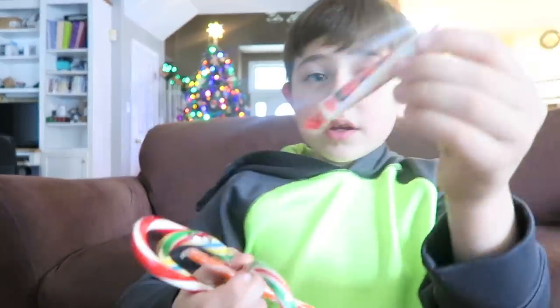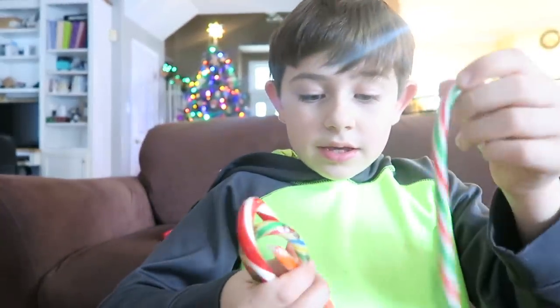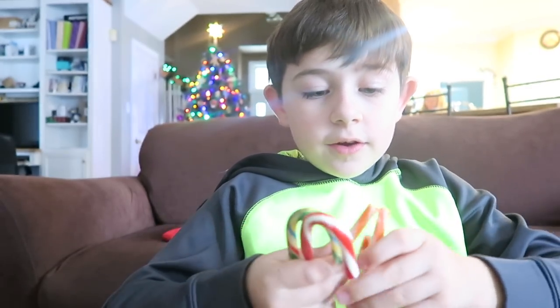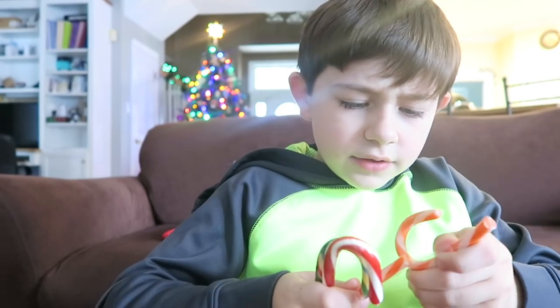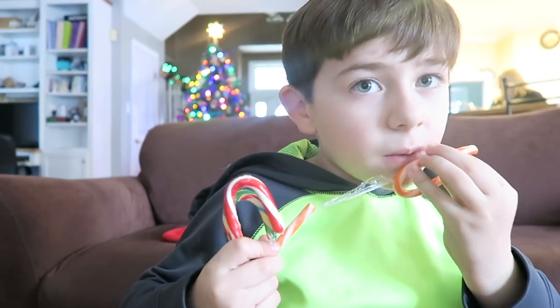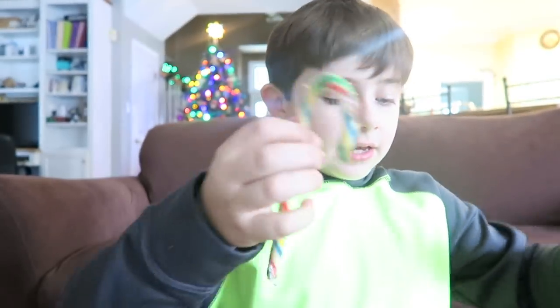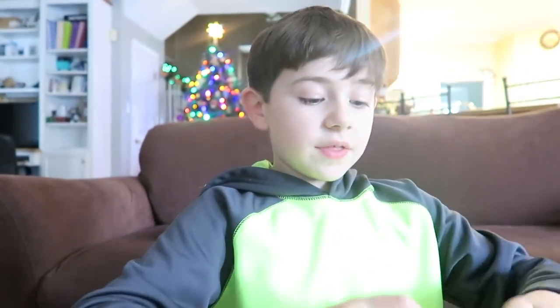Okay, we have like five more. Then we have Smarties, candy canes — that flavor looks good. Definitely gonna need that. You have a regular candy cane and a sour one. So that is my stocking haul. I hope you enjoyed and I will see you in the next clip. Bye!